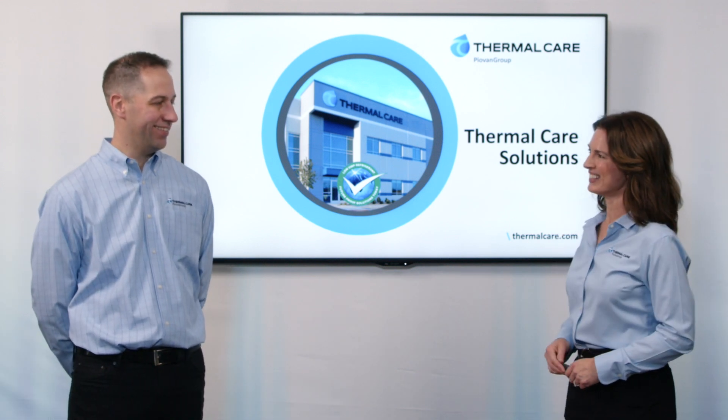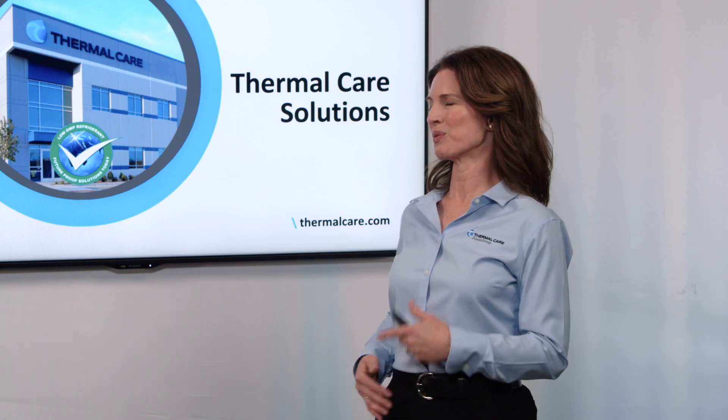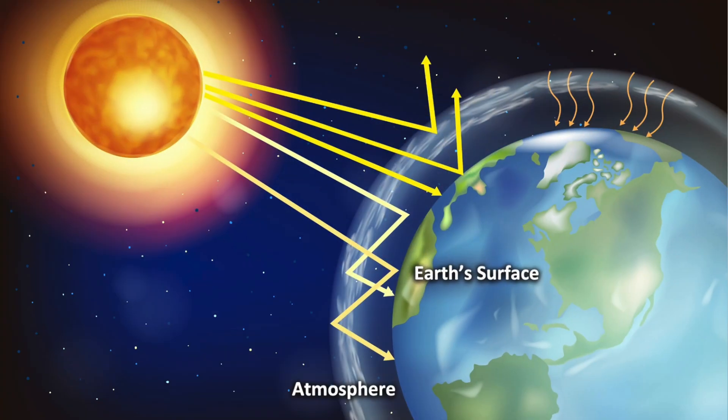First off, what is GWP, and more importantly, how does it pertain to everyone's chillers? GWP stands for Global Warming Potential. It represents a gas's ability to trap solar radiation or energy from the sun inside the Earth's atmosphere. Carbon dioxide is the baseline for the GWP rating system, so CO2 has a GWP rating of one. If we're looking at another greenhouse gas like propane, for example, which has a GWP rating of three, then it traps three times the amount of energy that CO2 would.